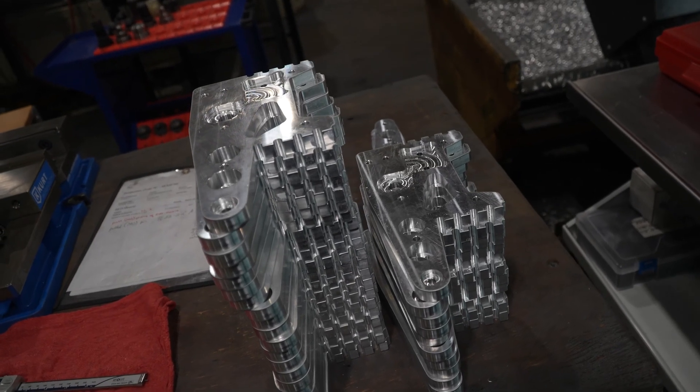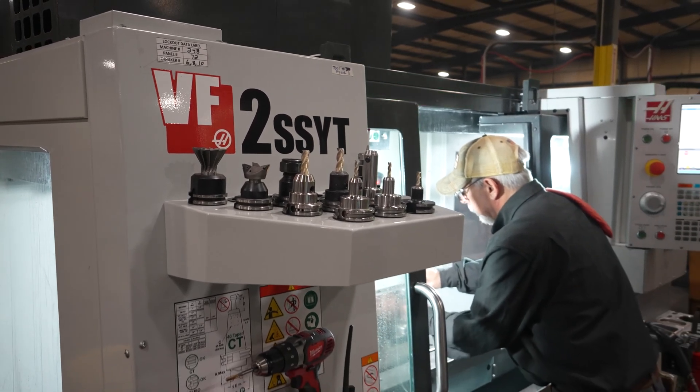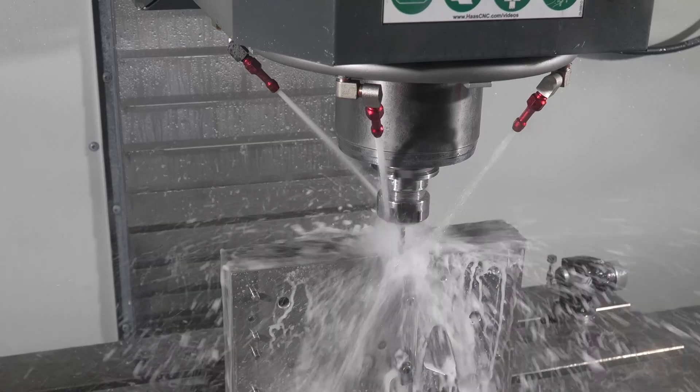Today we have five BF2 SS's, one DS-30 lathe, and one ST-28. Two more machines are on the way — hopefully we'll have them on the floor within a month.